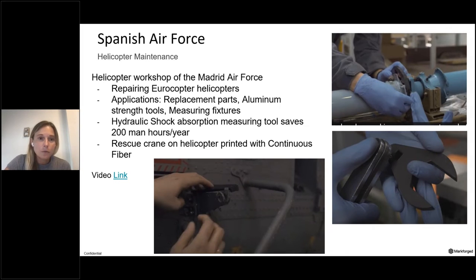One application for our Spanish Air Force customer — they are a helicopter workshop of the Madrid Air Force and are repairing Eurocopter helicopters. They are using Markforge technology for replacement parts for their helicopters, aluminum-strength tools, and measuring fixtures, helping to solve MRO requirements with shorter lead times and lower cost. Examples of the tools and fixtures include hand tools, inline production support equipment, and a rescue crane printed with continuous fiber utilized on the aircraft.